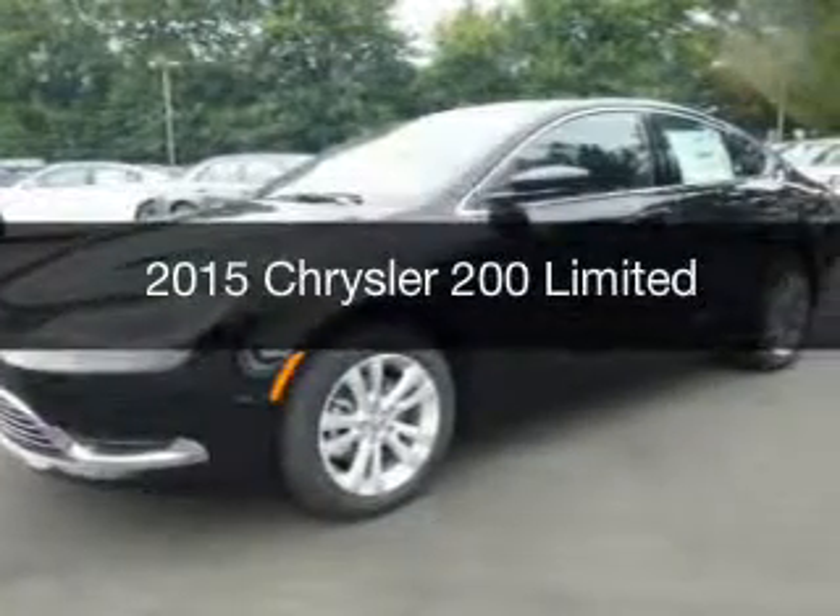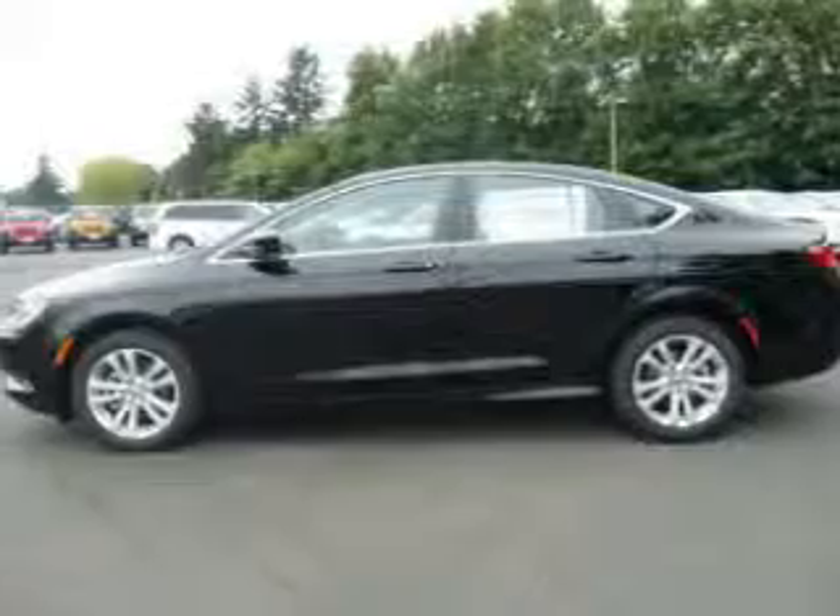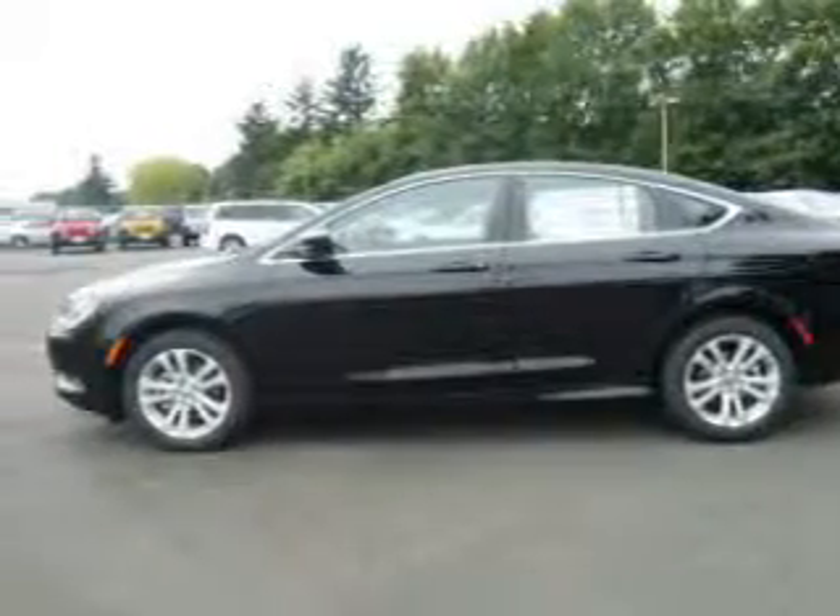This is a new 2015 Chrysler 200. It's powered by a front wheel drive engine and an automatic transmission.